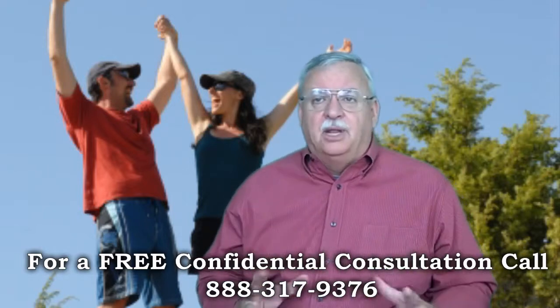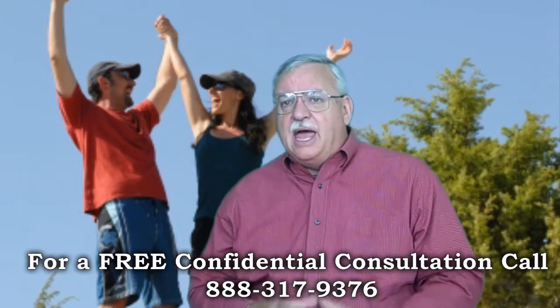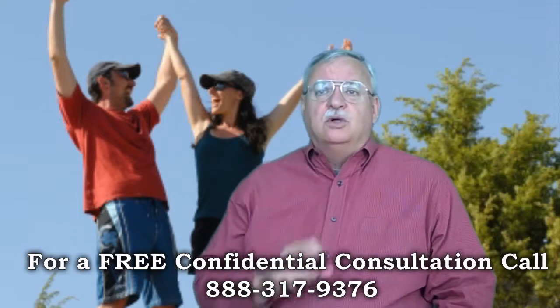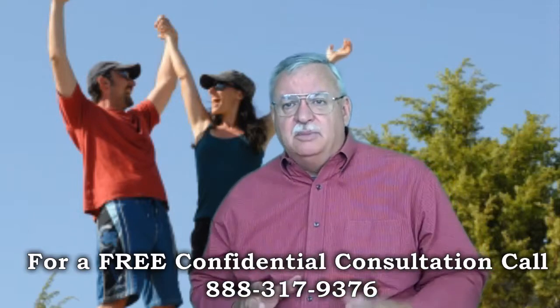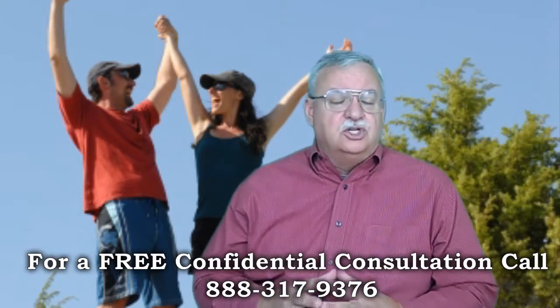When I say complete, I mean complete — all the I's are dotted, all the T's are crossed. The cleaner the package we submit, the quicker the approvals come. Once the GreenTree Short Sale Package has been submitted, it generally takes one to two weeks for the file to be assigned to the GreenTree Short Sale Negotiator.